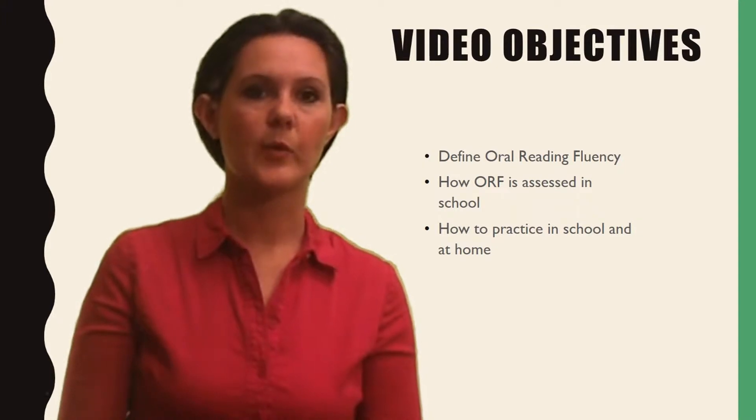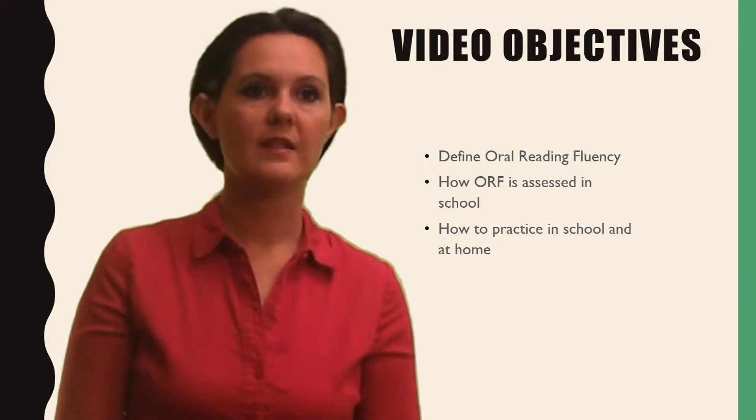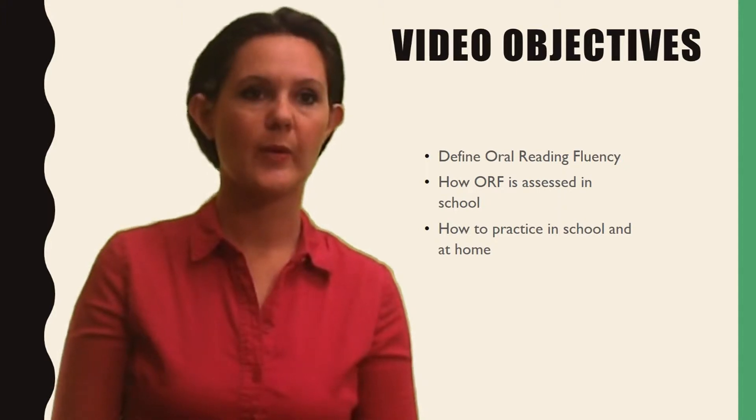Have you ever wondered why fluency is so important? I'm sure your child's teacher stresses the importance of fluency and fluency practice. In this video, you will learn what fluency is, how it is assessed in school, and how you can practice at home.